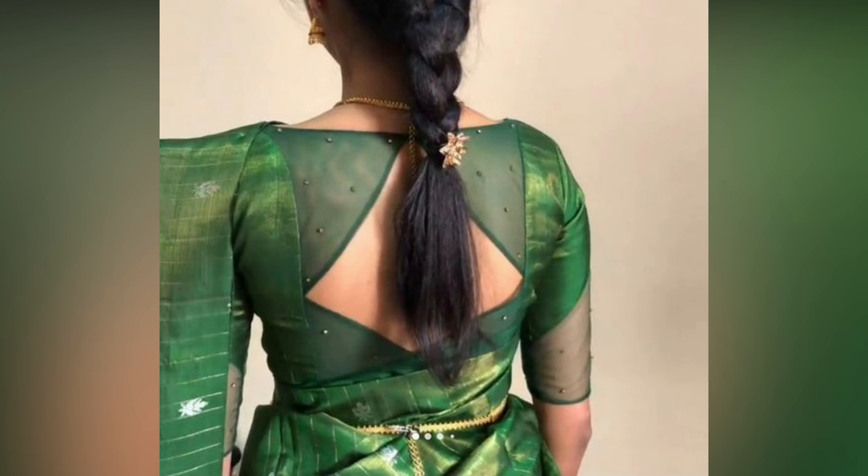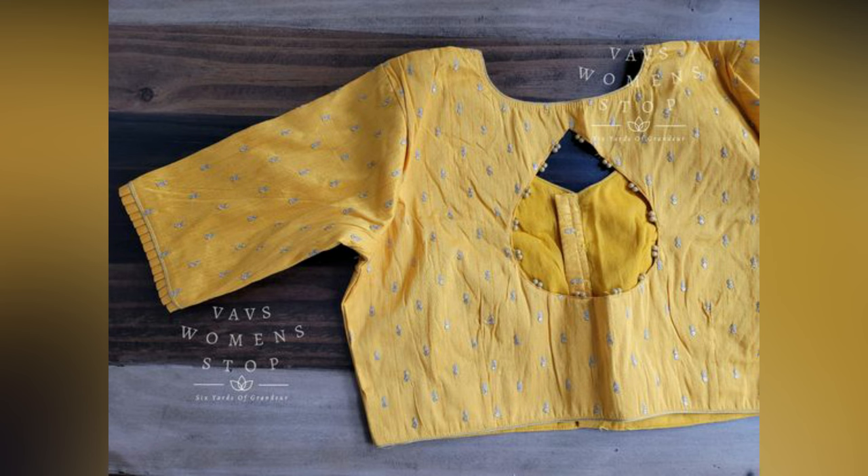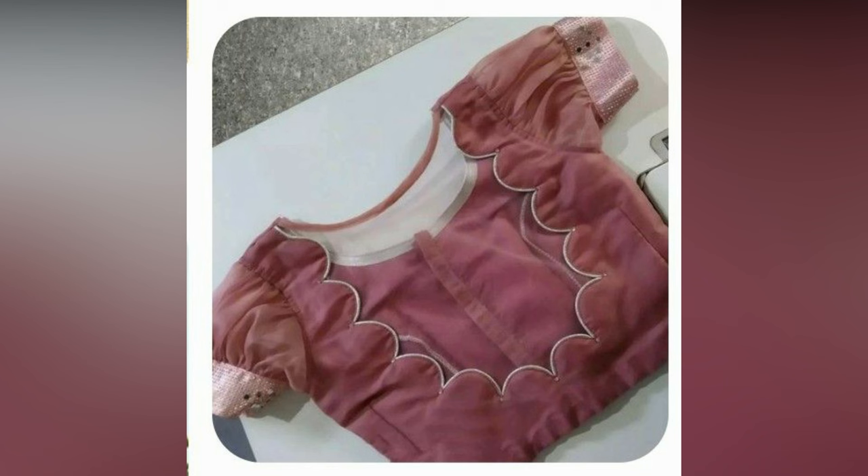The boat neck is one of the most popular and trendy blouse front neck designs. With a touch of modern sophistication, the boat neck blouse adds a clean horizontal line that flatters various body shapes.